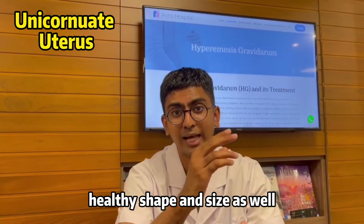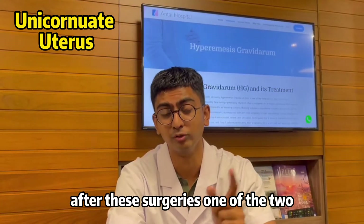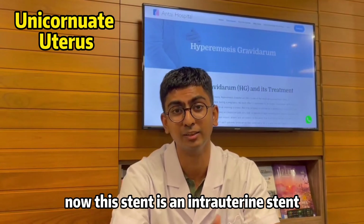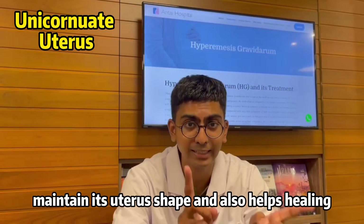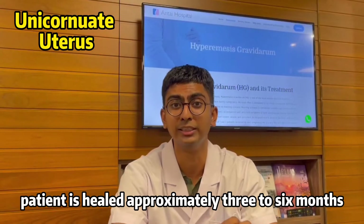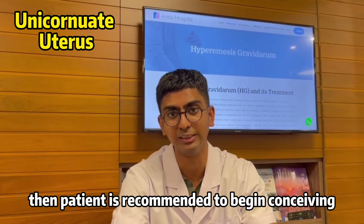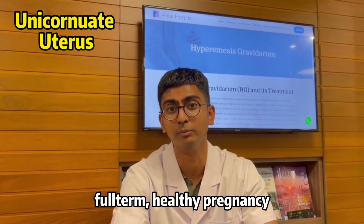After either surgery, the patient will be administered a pear-shaped intrauterine stent. This stent helps the patient maintain the uterus shape and also aids in healing and recovery. Once the patient has healed, approximately three to six months, they are recommended to begin conceiving, and once pregnant, can sustain a full-term healthy pregnancy.